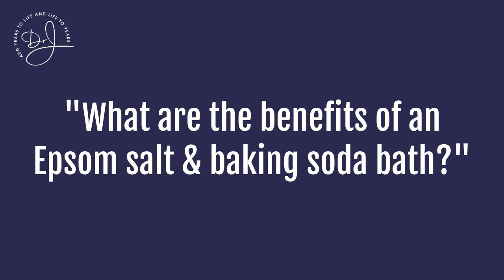Dr. Jaffe, what are the benefits of an Epsom salt and baking soda bath? Well, the benefits are relaxation, including relaxing little muscles called piloerector muscles on the surface of your skin, and when these muscles relax in the presence of magnesium and an alkalinizing baking soda.